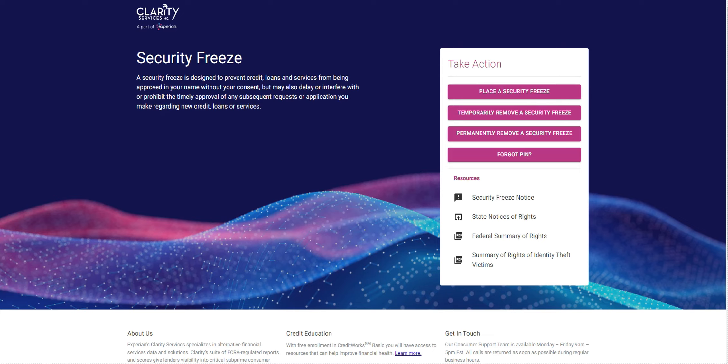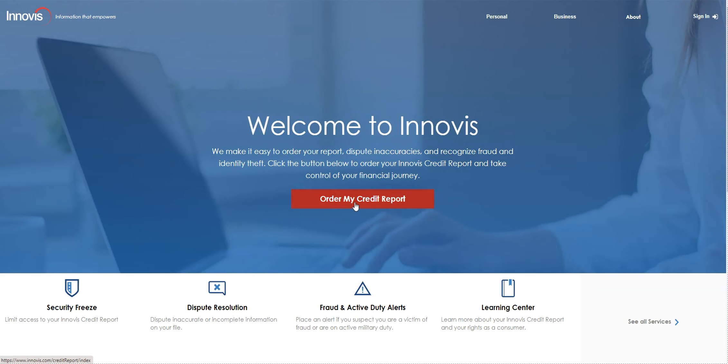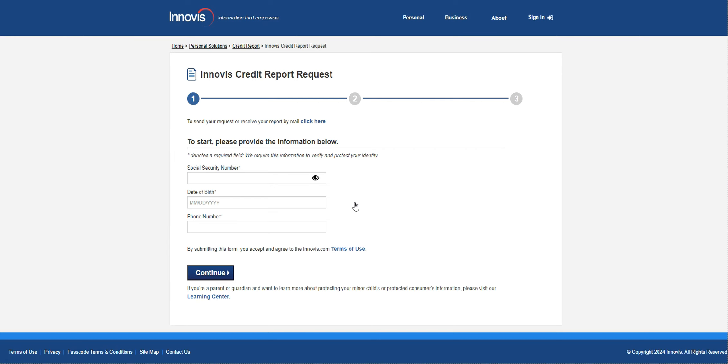The next secondary bureau is Novus. Click Order My Credit Report — they'll ask verification questions. Once you get through and pull your report, you'll get the option to create a sign-in so you can log in and revisit your information later. Novus is known for reporting inquiries, late payments, and public records.